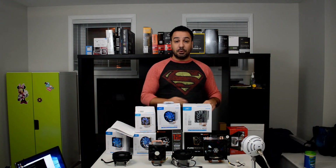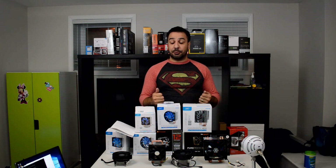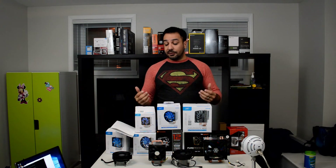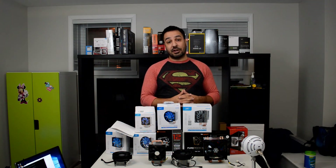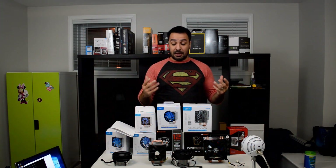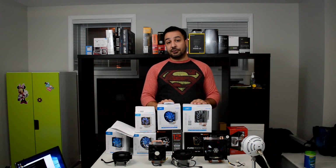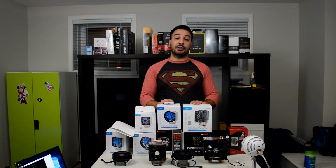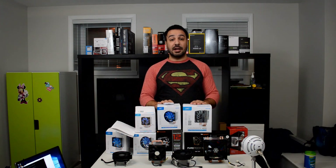I'm going to leave links to the top coolers in the description below — Amazon and Newegg links for Canada and the US. If you go through my link it gives the channel a kickback at no extra cost to you, so that's really appreciated. If you like this video, likes and subscriptions always help out the channel a lot. My Patreon link is down there as well if you want to help out directly. If you have any questions or comments, leave them below — I try to answer every one I can. Thank you guys very much for watching and I'll see you in my next video.